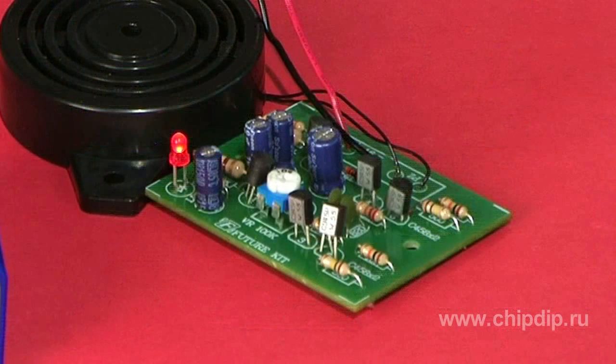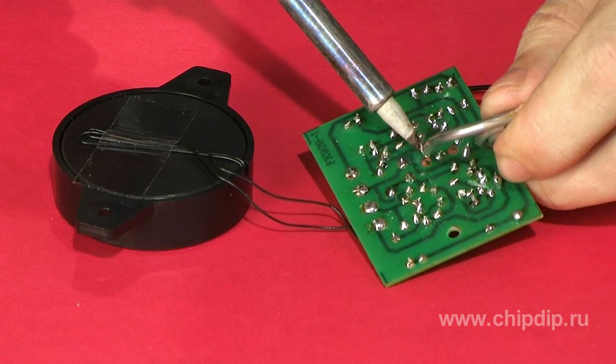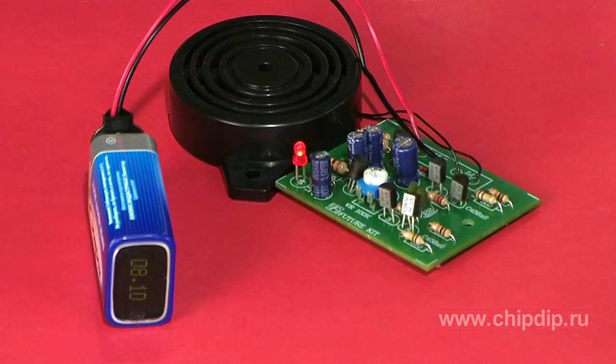Let's run an experiment. For this purpose we assemble an F491 generator. Its frequency range is from 10 to 33 kHz. That is why rodents cannot get used to the irradiation.